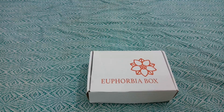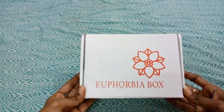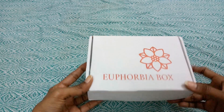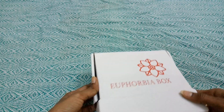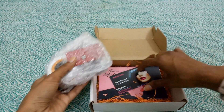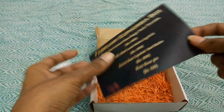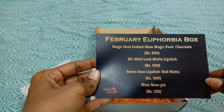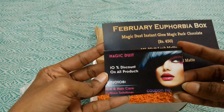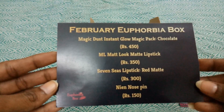Let's get started! This month's Euphoria box comes in a white carton with red letters, and the logo really looks good. Inside we received a pack and two cards — one reads 'I Love Lipstick,' so this is the 'I Love Lipstick' edition for February's Euphoria box. We also received a coupon code voucher for Magic Desk.